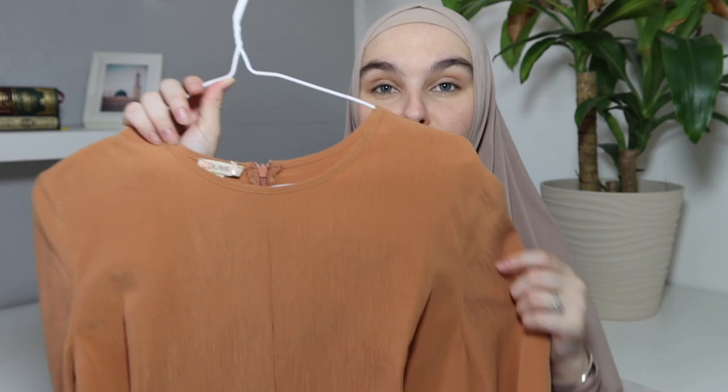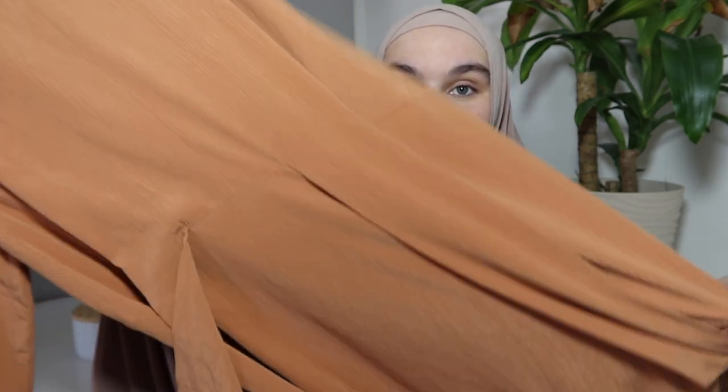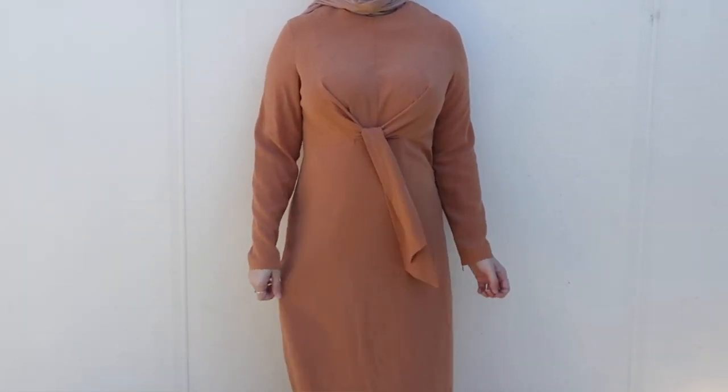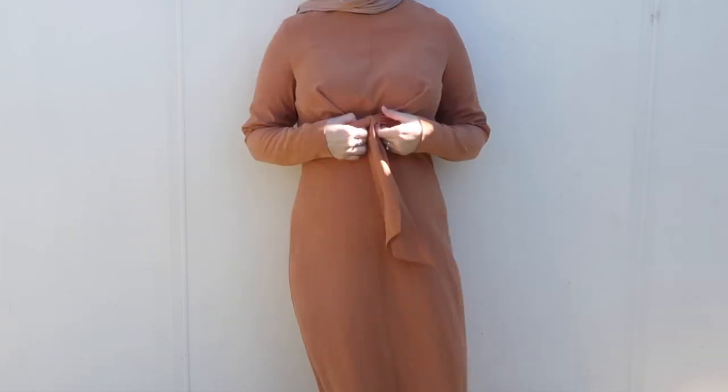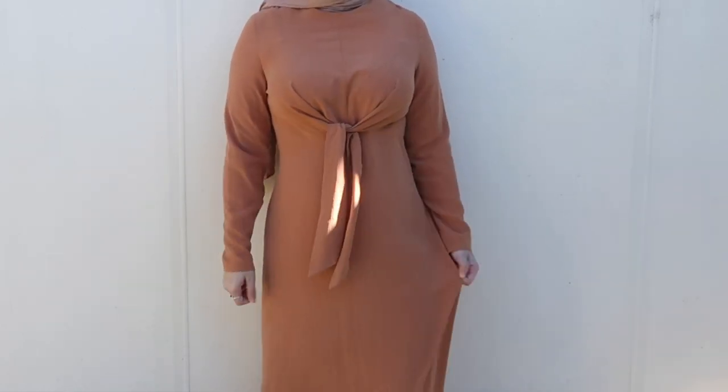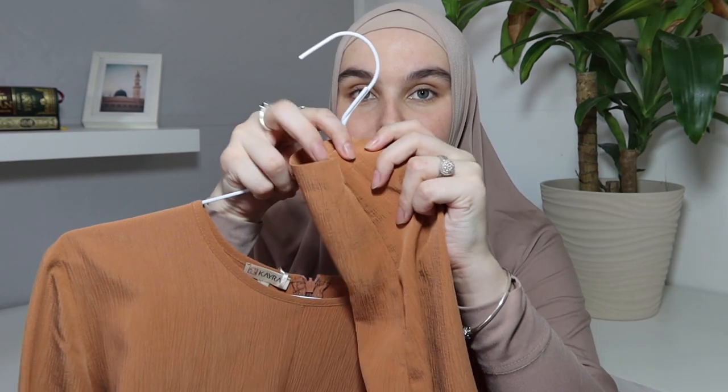The next piece is from Kayra. I got this really pretty camel-colored piece that goes straight down with a cute tie detailing. The skirt is flowy and straight, very lightweight for summer. It also has zippers on the sleeves so you can pull them down easily for wudhu. The texture of this dress is really pretty as well — texture, ruffles, and sleeves are kind of what I look for in a dress.